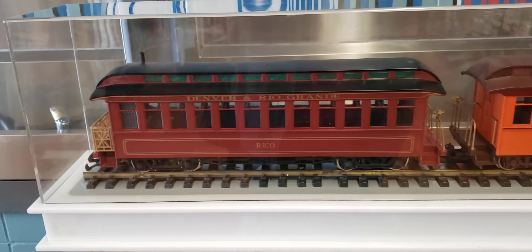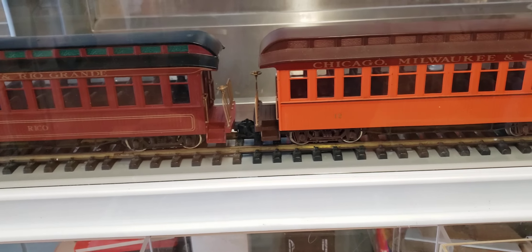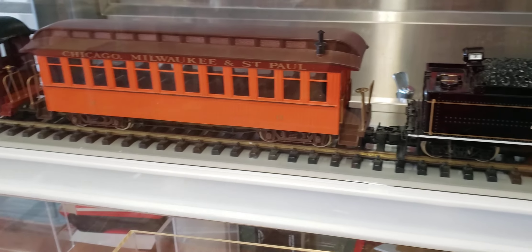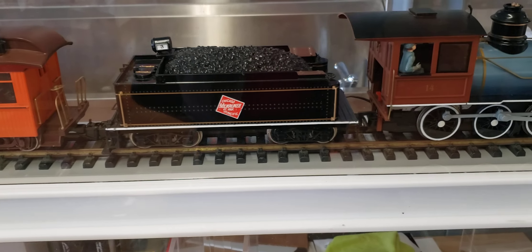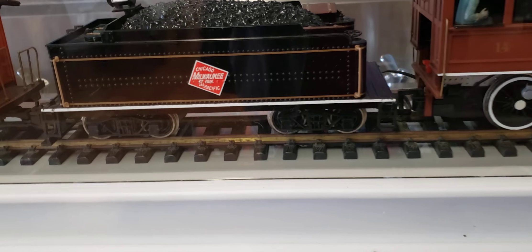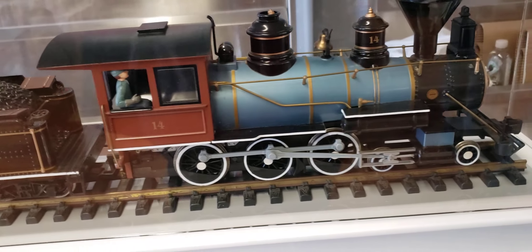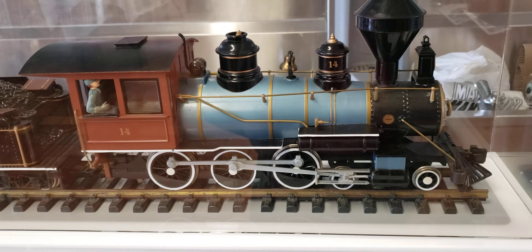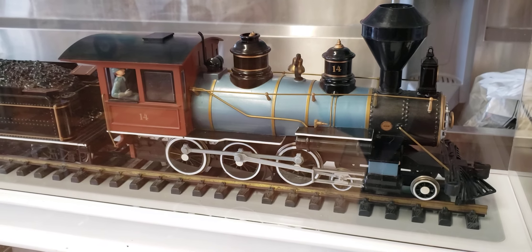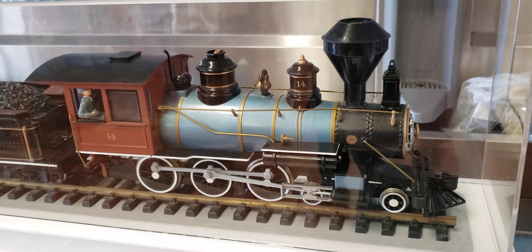Here's a really big G scale display. This is at the Laval Hobby Show, April 13th, 2024. Milwaukee Road, I think — a 460 old-time steamer with a spark arrestor on the top of the smokestack.